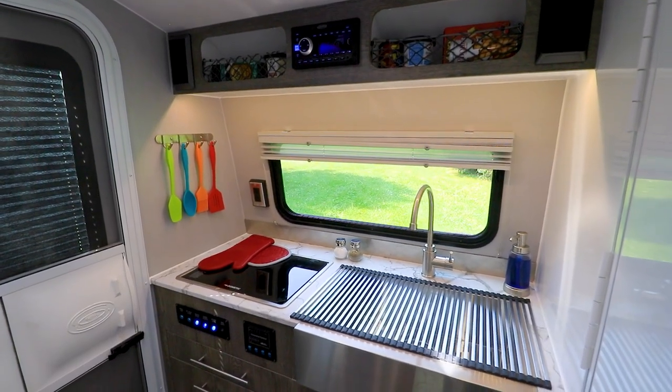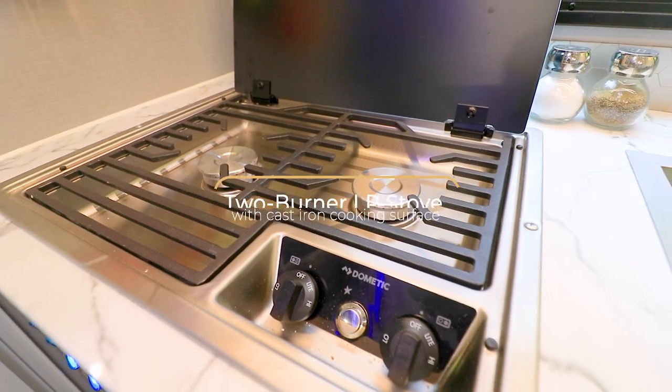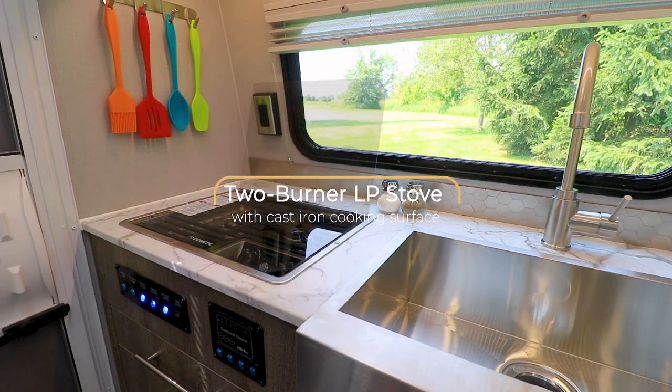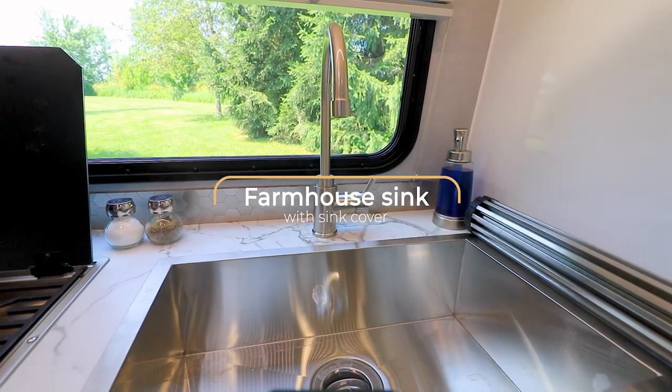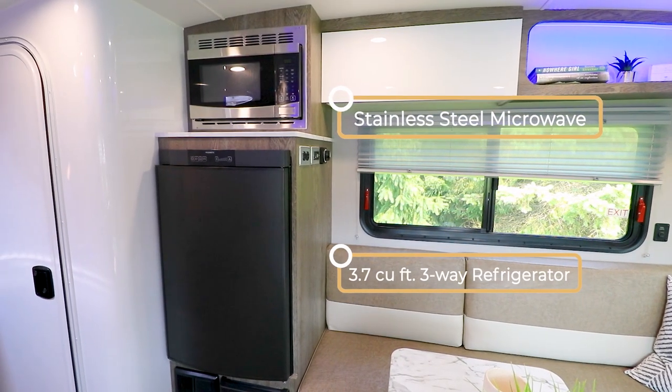The kitchen is one of the most important rooms in a home. That's why we designed it without compromise, including high-end appliances and amenities. And across the galley, you're reminded of luxuries back home.